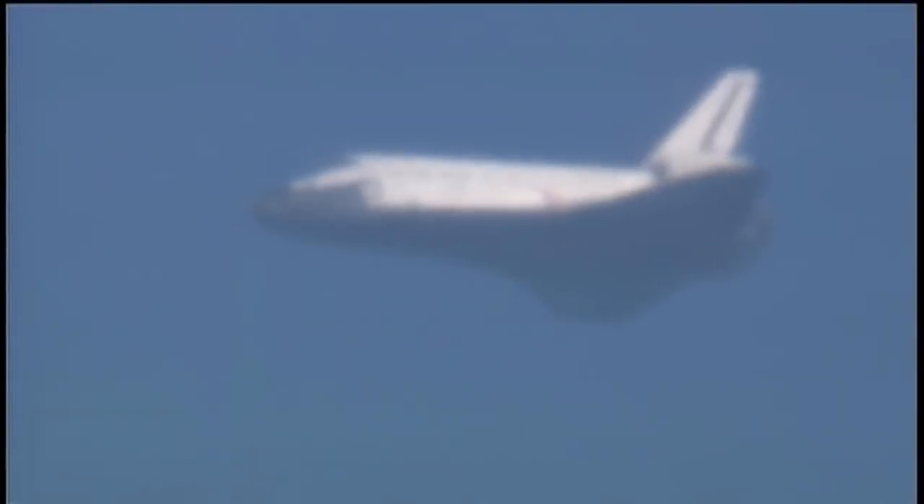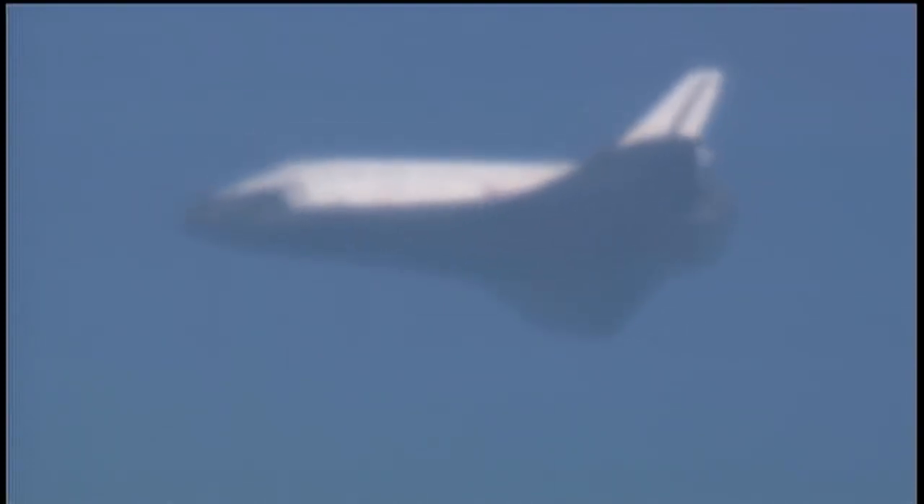Pilot Barry Wilmore now in control of the steering of Space Shuttle Atlantis for a moment, and now back with the commander in charge. Atlantis slightly low at the 90 — we agree. 90 degrees left in its heading alignment circle turn before it lines up with the runway.